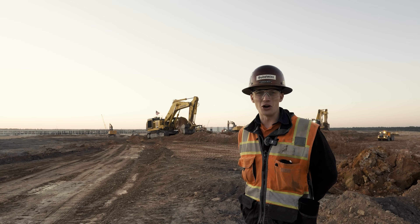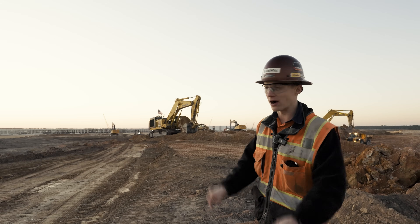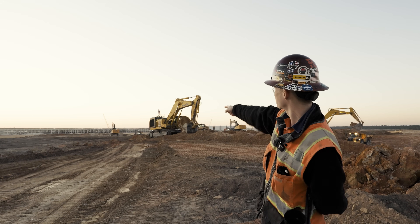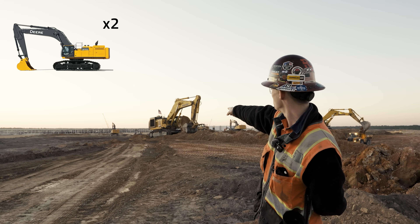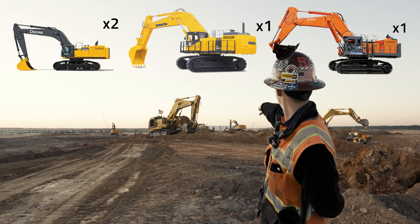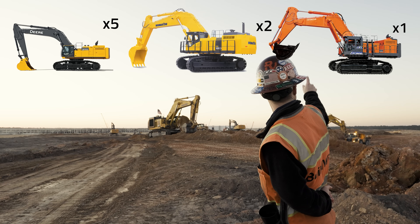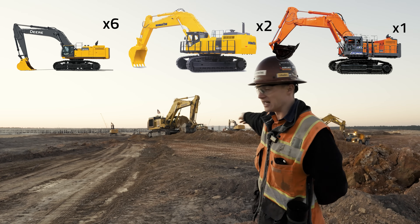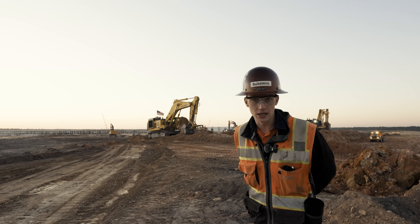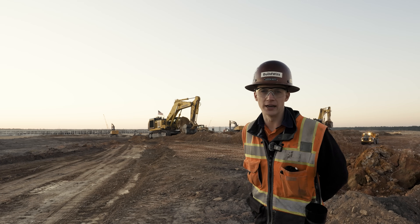Behind me is the largest earth-moving project on the East Coast. From where I'm standing, I can see one 870, two 870s, a 1250, a Hitachi 1200, an 870, an 870, a 1250, an 870, an 870. It is wild, and we're going to show you everything about it, so get ready for some earth-moving.